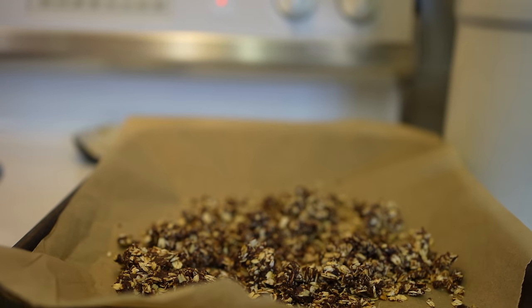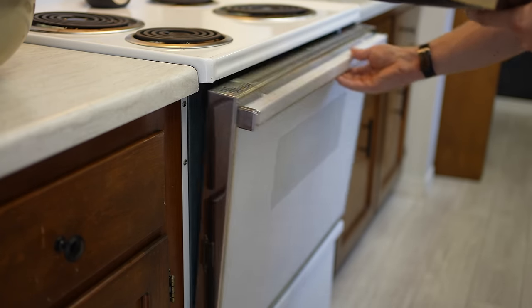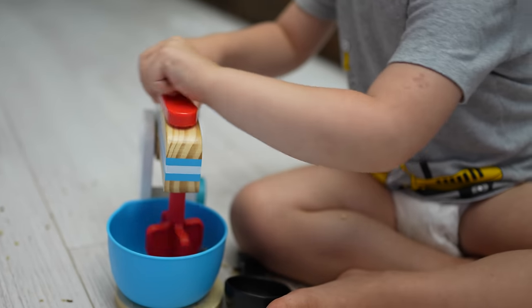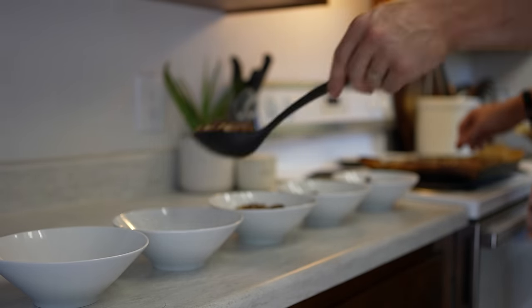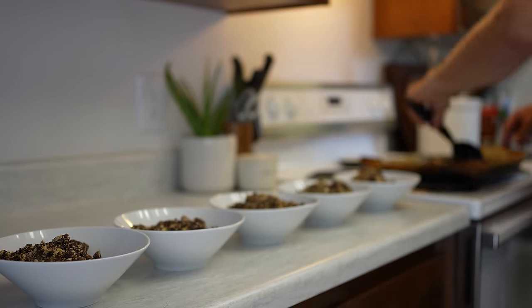Once you're finished with that, transfer it onto a baking sheet and spread everything evenly. Go ahead and put it in your oven and bake for about 15 minutes. Try and check it about every five minutes, as you don't want it to burn. These can burn pretty easily depending on the oven, so just keep a close eye for that 15-minute duration. Once the 15 minutes are over, take it out, let it cool off, then crumble it over Greek yogurt, put it with some milk, or just eat it on its own.